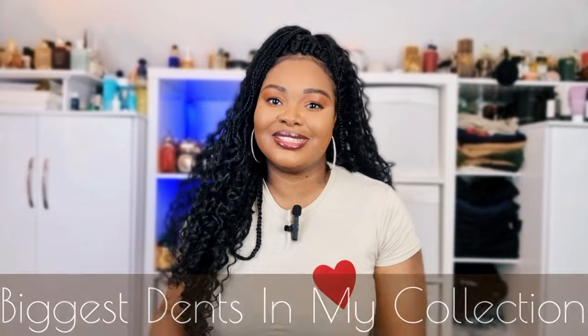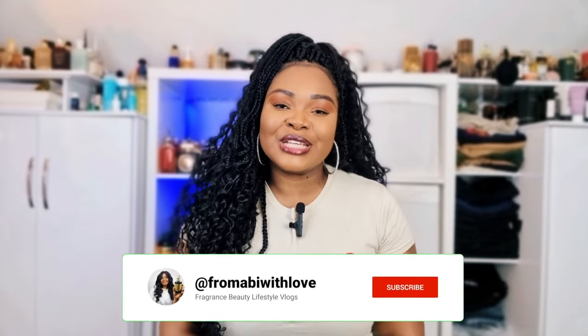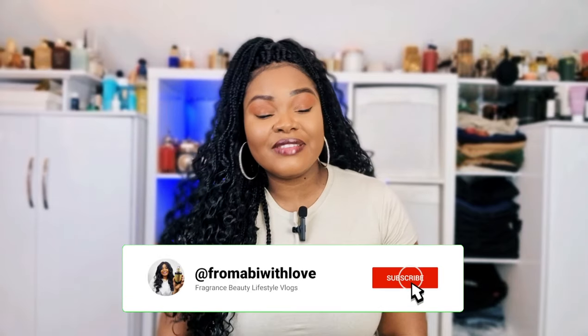Hi my lovelies, welcome or welcome back to my channel! I hope you are all doing amazingly well. In today's video we're going to be talking about the biggest dents in my perfume collection. Before I start, please make sure you are subscribed to my channel, give this video a thumbs up, and let me know what your scent of the day is.